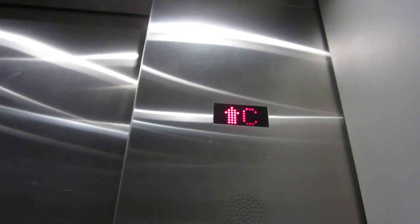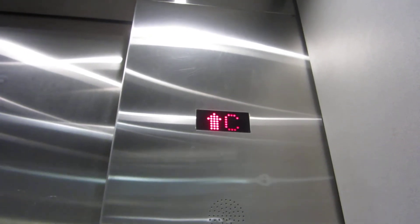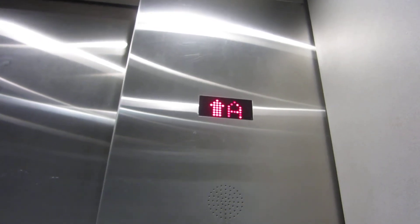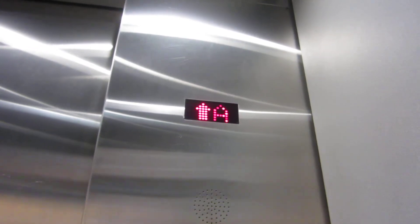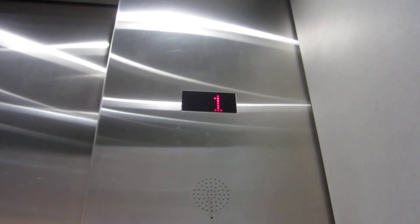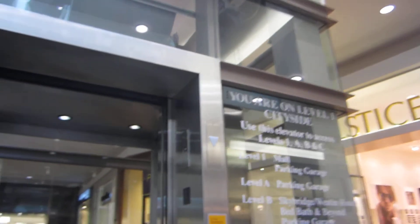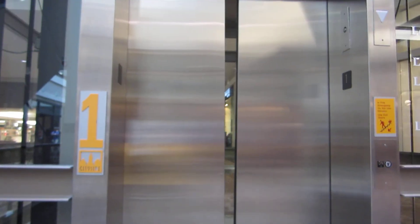I'm going to watch the indicator. Here we go. Does not have a shimmer thing. It doesn't change before the elevator starts moving either, which I like. These are busy. That doesn't light up either. Here we go.